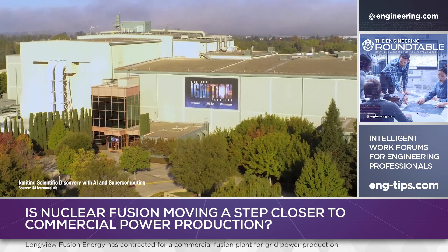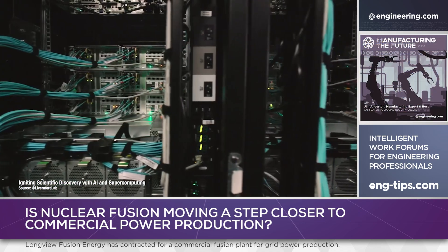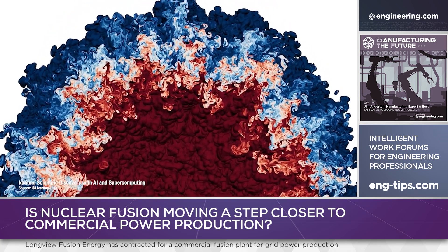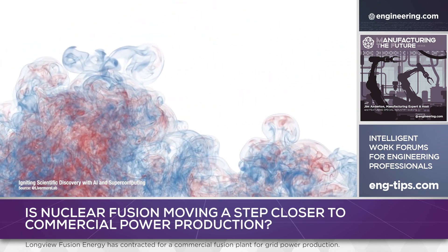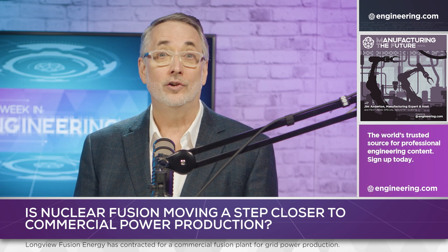One of the less discussed initiatives at the NIF has been the use of AI and simulation in laser confinement fusion. Although speculative, it is possible that supercomputers and advanced simulation now allow the development of grid-ready laser ignition fusion power plants that go from the drawing board directly to pilot plant, without a test reactor in between. If so, then the Longview announcement may be as much a breakthrough in computer simulation as it is in nuclear fusion.